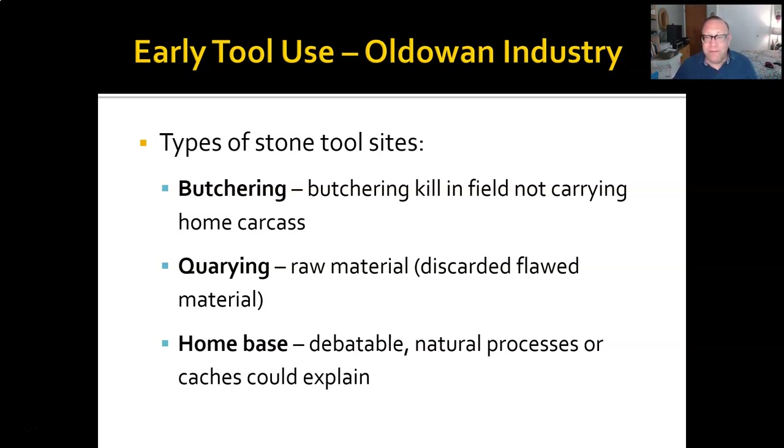We find them at quarrying sites, where we find both the raw material and discarded, flawed attempts. You find instances where somebody started making a tool and then noticed that there was a flaw in the rock — either one they could see or one they could hear as they hit on it. Because if it doesn't sound kind of even all the way through, that means there are places where the crystals in the rock are not aligned correctly, and it will break — it may be a weak point.